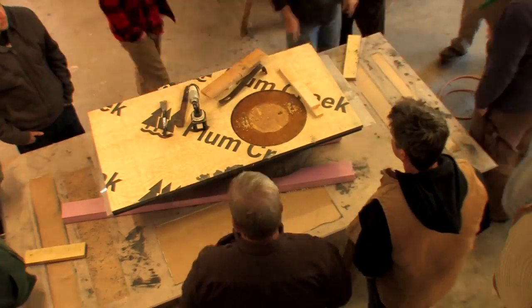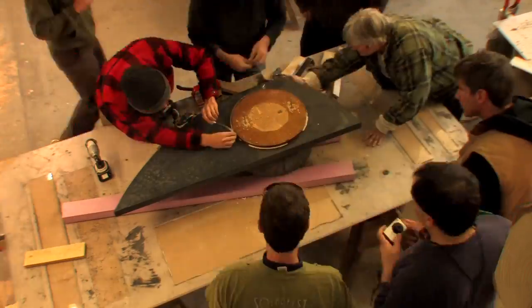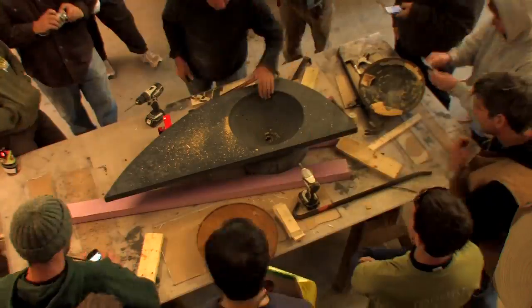They'll get to learn what concrete is. They'll get to learn that just about anything in the world can be a form material if they can turn it to their purpose and get something useful and desirable out of it too.